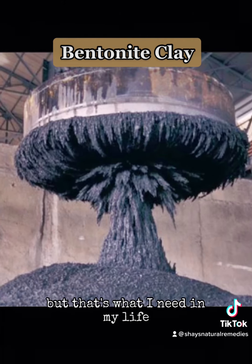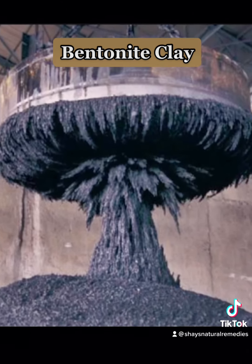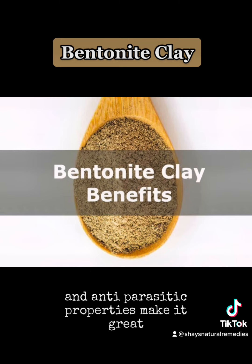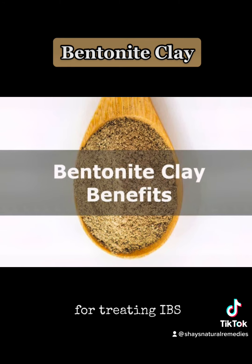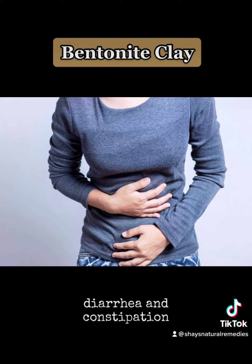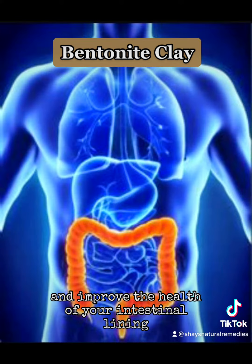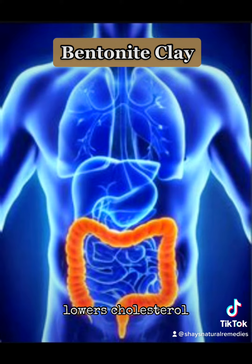Its acid-neutralizing, antibacterial, and antiparasitic properties make it great for treating IBS, diarrhea, and constipation. It's a natural way to completely clean out your colon and improve the health of your intestinal lining. It's also known to aid in weight loss and lower cholesterol.